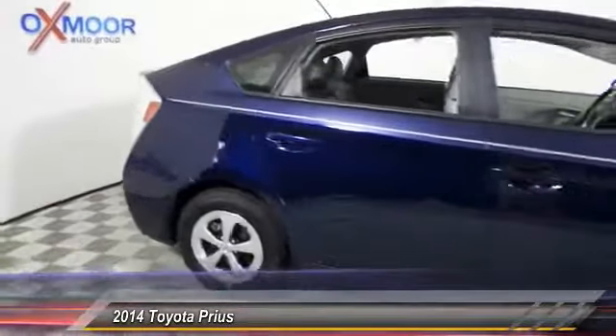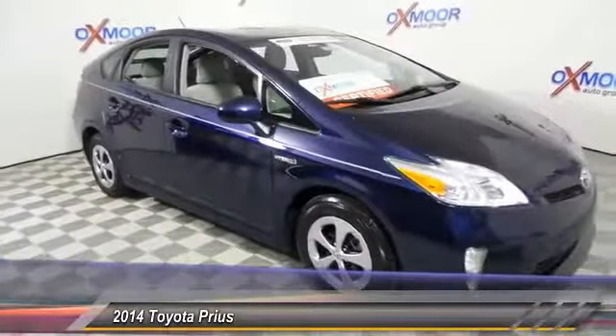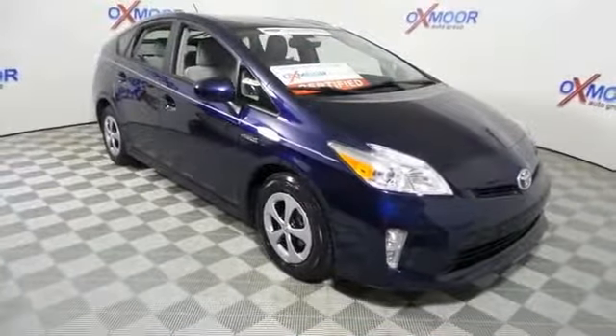Here are some of this vehicle's great options. Navigation system, traction control, backup camera, dual airbags, power steering.